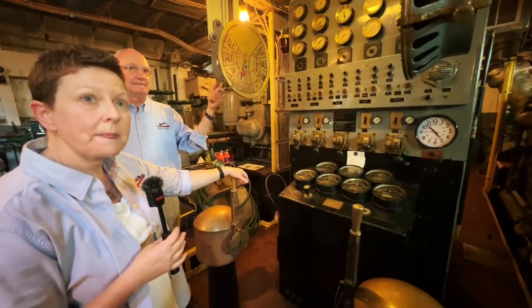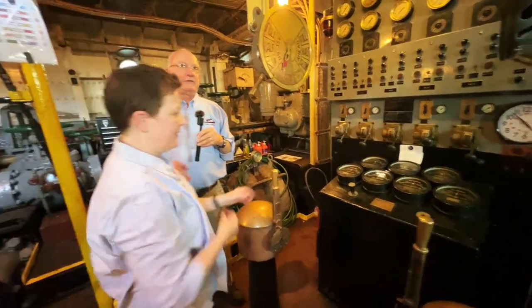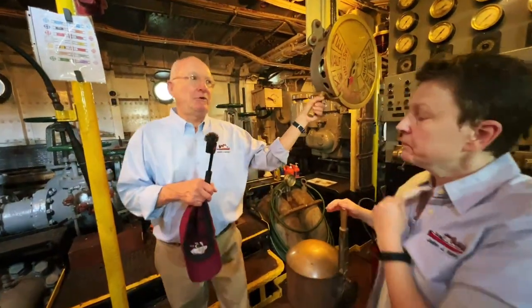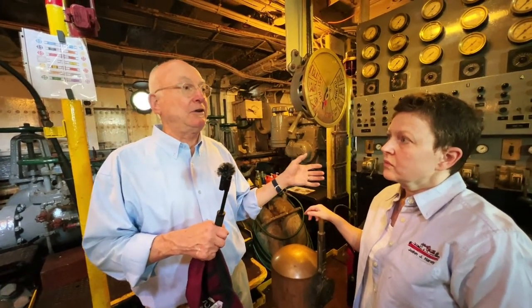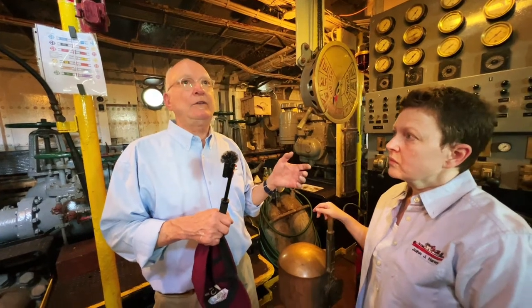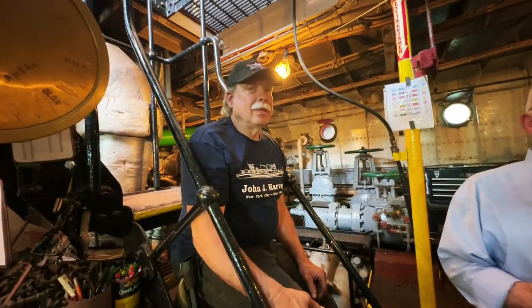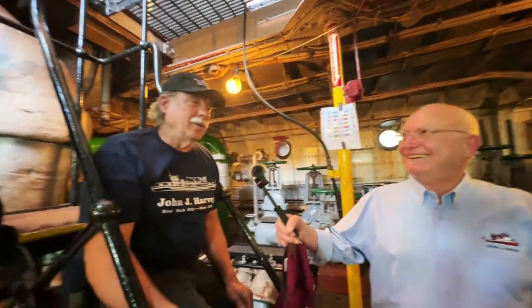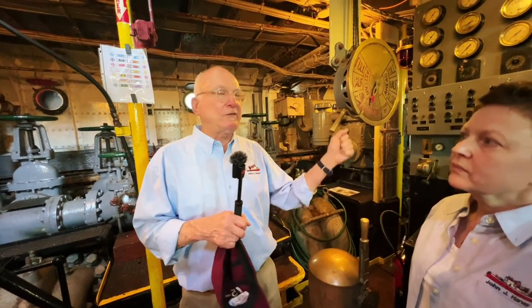Let's go see the deck guns. On this boat there are eight deck guns. The larger ones are 3,000 gallons per minute each and the smaller ones are 2,000 gallons per minute each. Add all eight deck pipes together and you get 18,000 gallons per minute total — that's what the boat is capable of. There are four pumps feeding these eight deck pipes.